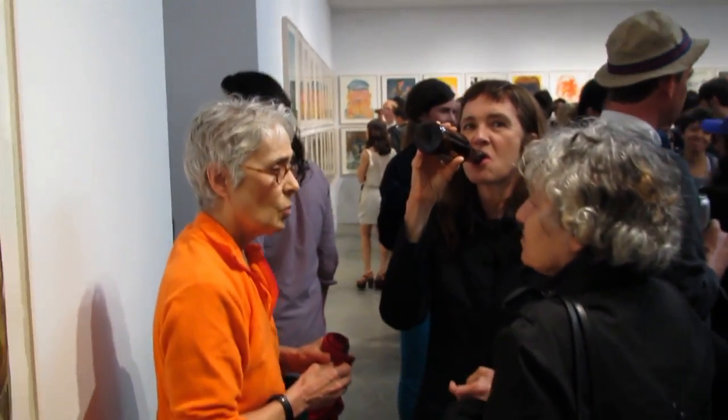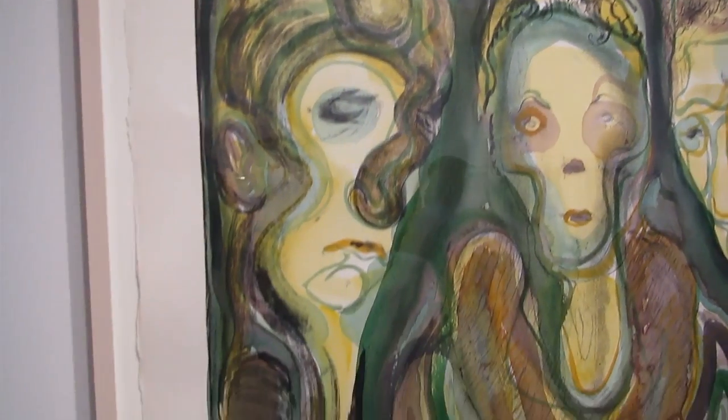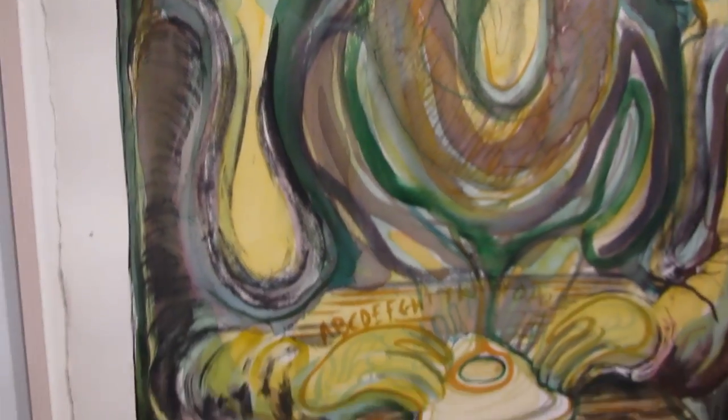There's Kathy Bradford. I think she worked over this one with watercolor.